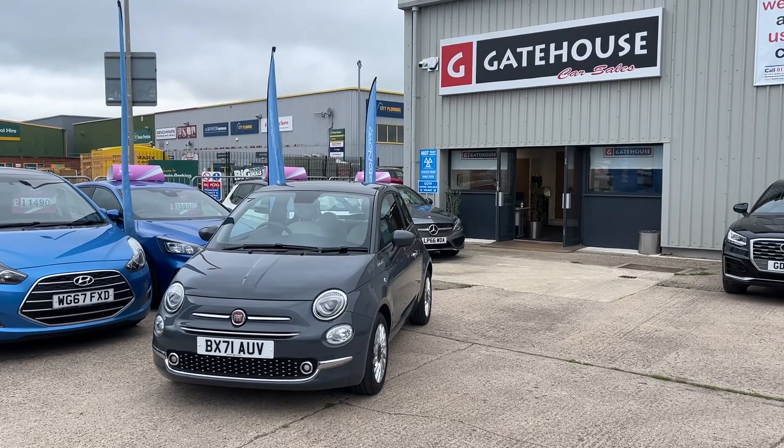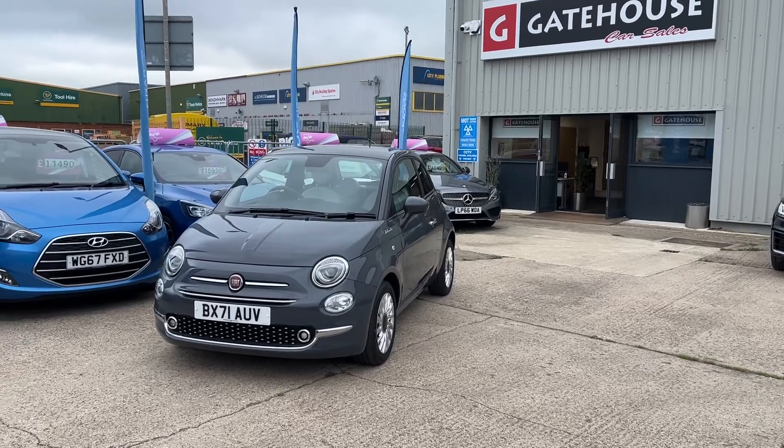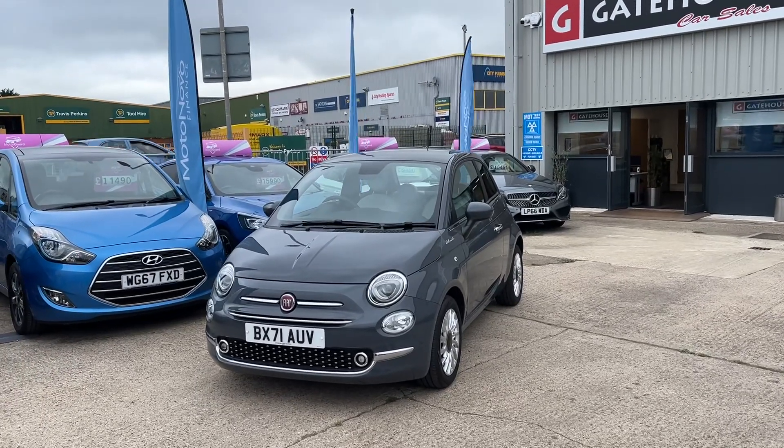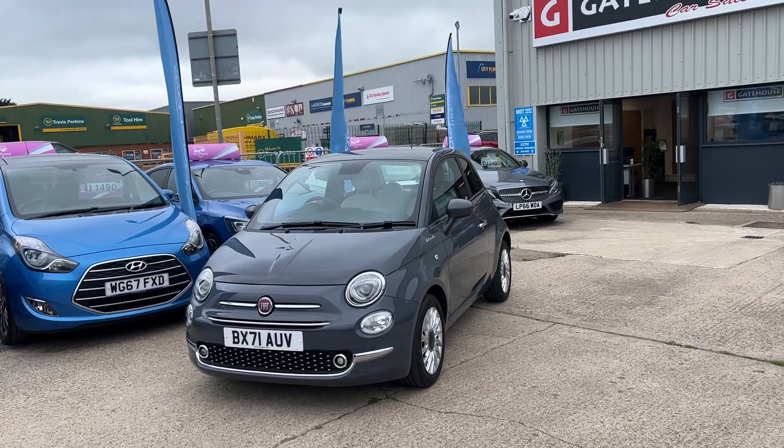Good morning, it's Tony from Gatehouse Cars here in Aylesbury, Buckinghamshire — we are number five Gatehouse Way, Aylesbury. Today I have a great little car for you: this is a mild hybrid Fiat 500 Dolce Vita.